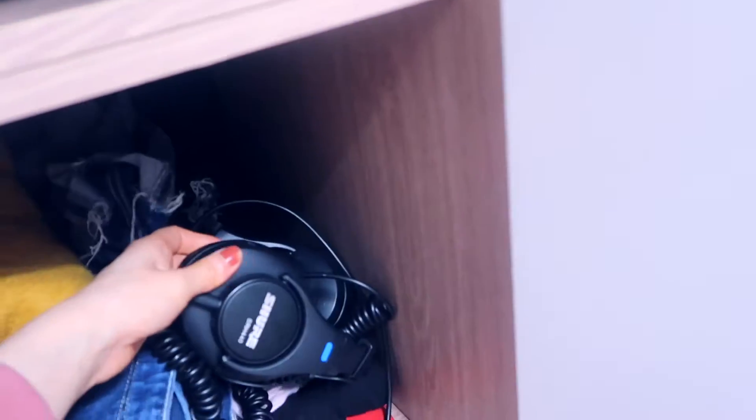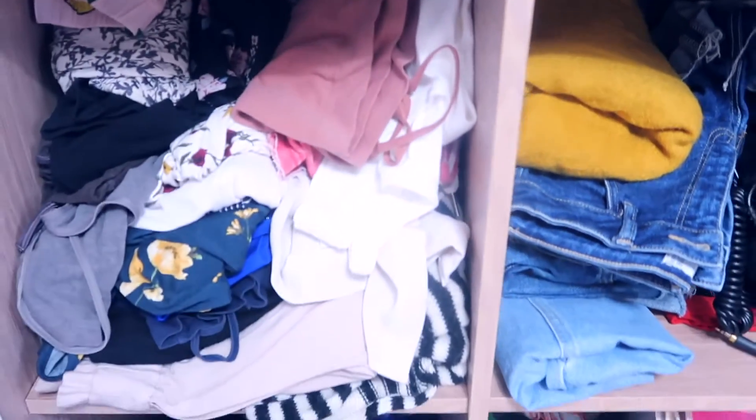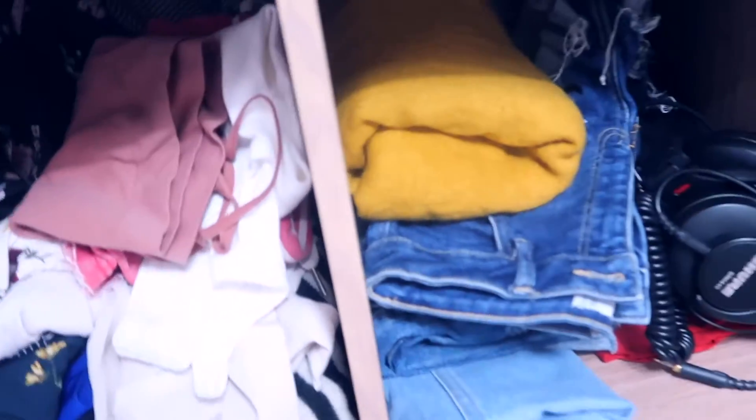I put every summer clothing here — shorts too, because I can't wear them right now, it's kind of cold still. These are expensive shoes — I got them when I was into music. Maybe I'll sell them because I need some money. And then I put every summer stuff here, especially tops. I just fold them and everything's there.